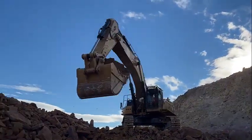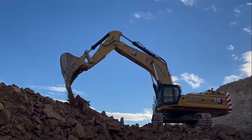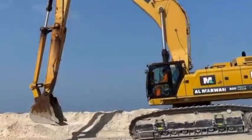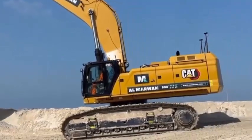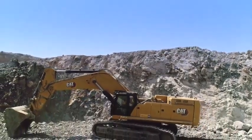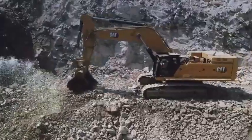Cat Link telematics technology helps take the complexity out of managing your job sites by gathering data generated by your equipment, materials, and people, and serving it up in customizable formats. Product Link collects data automatically and accurately from your assets — any type and any brand. Information such as location, hours, fuel usage, productivity, idle time, maintenance alerts, diagnostic codes, and machine health can be viewed online through web and mobile applications.